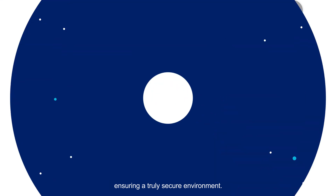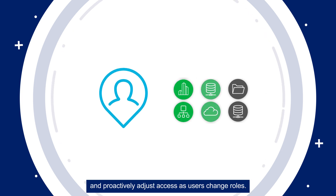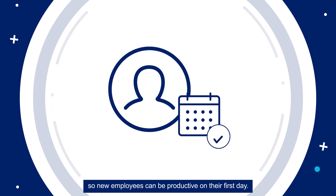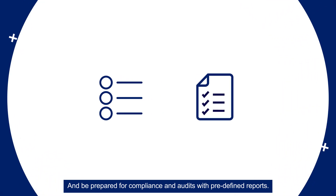With SailPoint and Workday, you can automatically provision new hire accounts and proactively adjust access as users change roles. Grant access approvals prior to start date so new employees can be productive on their first day. And be prepared for compliance and audits with predefined reports.